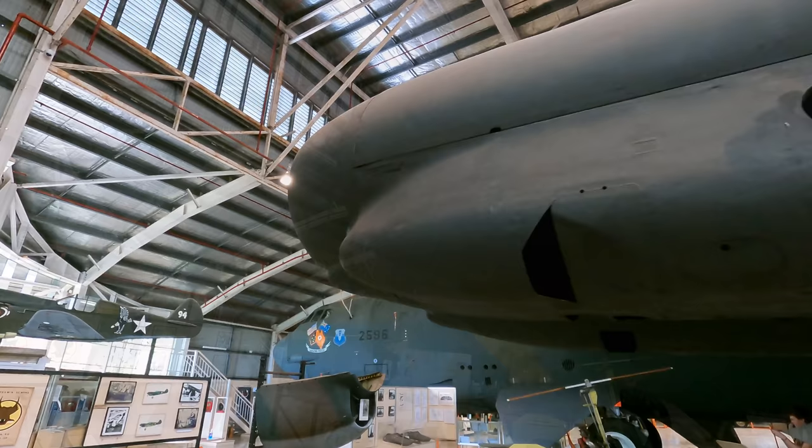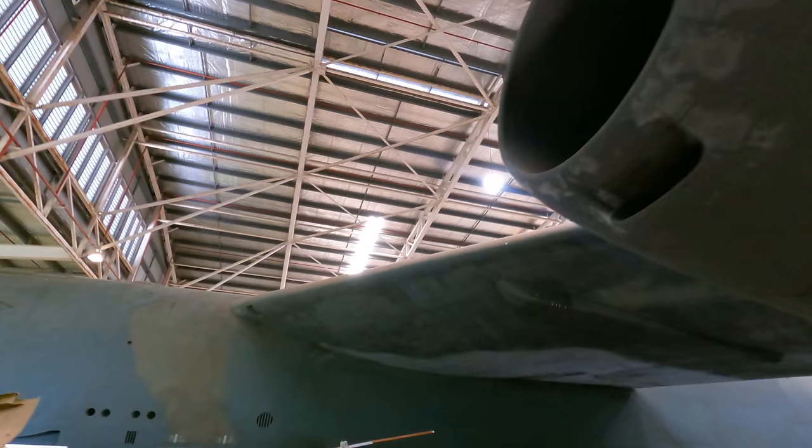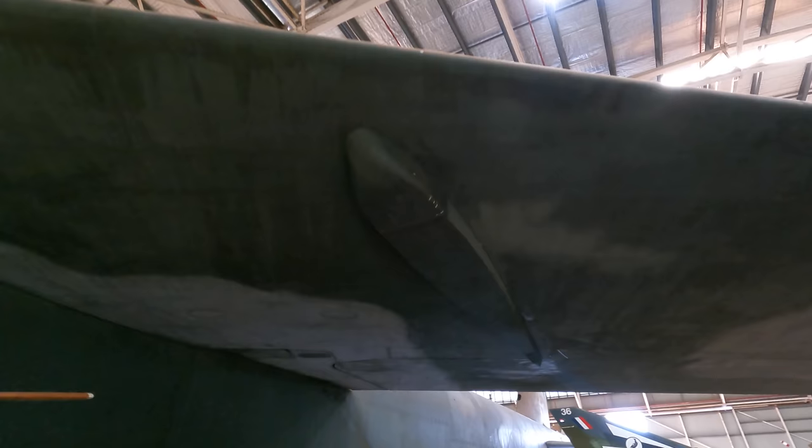Next to engines three and four is the external pylon mount. Here you could attach a whole array of equipment including more bombs, missiles, and even other planes, including the Bell X-1 that I mentioned earlier.